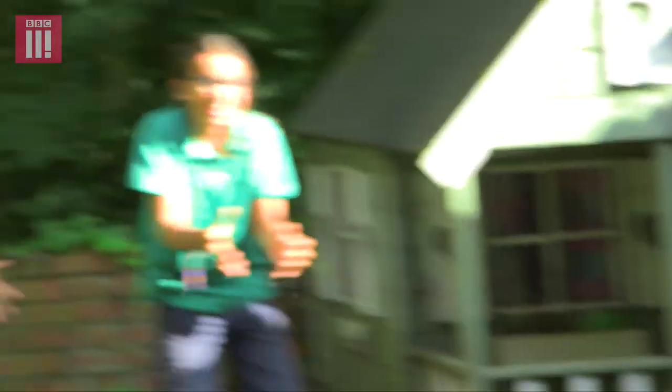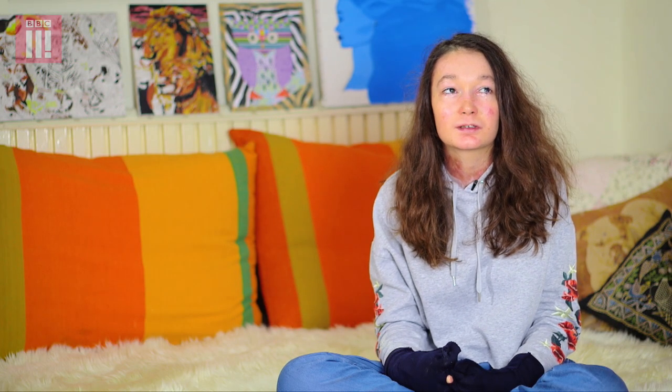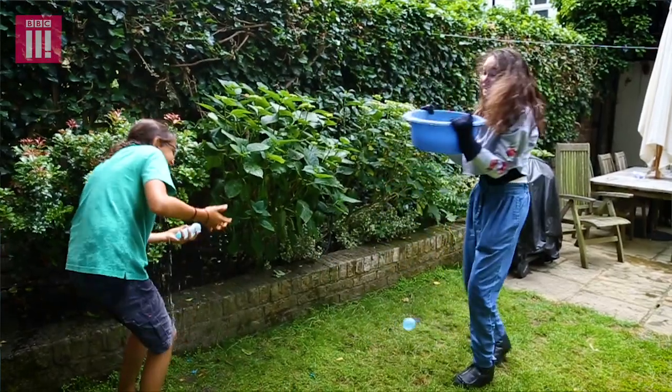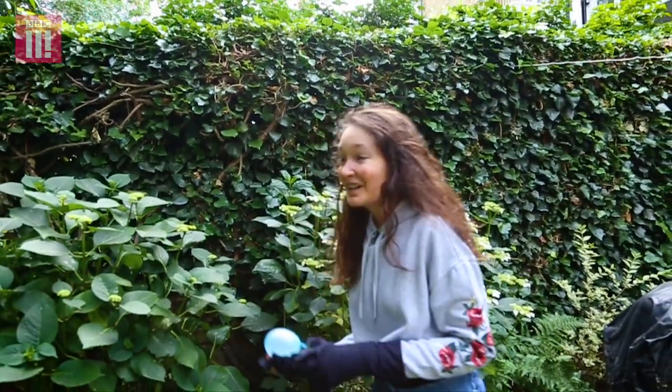I don't think you ever really get completely used to pain. Even if you experience something every day it's still going to hurt — it's just not really surprising for me. Obviously physically I'm quite different to most people, but mentally I'm probably the same. I admire Sohana's humour, resilience, and ability to just get on with life despite everything that's thrown her way. She has an amazing ability to find enjoyment in all the things she can do without focusing too much on what she can't do.